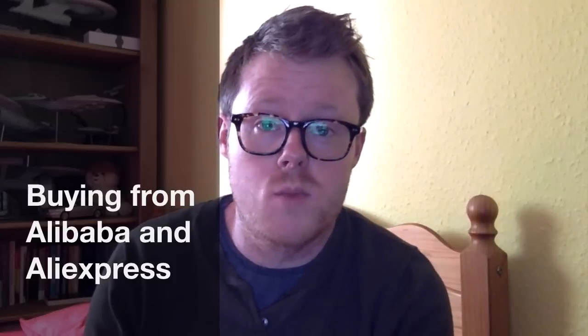Hello. This video is about buying things from AliExpress and Alibaba. You may have heard of these websites — they're budget, cheap Chinese websites for buying everyday goods, everything from consumer electronics through to clothes at discount prices. But there are a couple of things to look out for, things that I was a little bit sceptical about before I made my first purchase on AliExpress. Hopefully this video will set a few of those things straight.